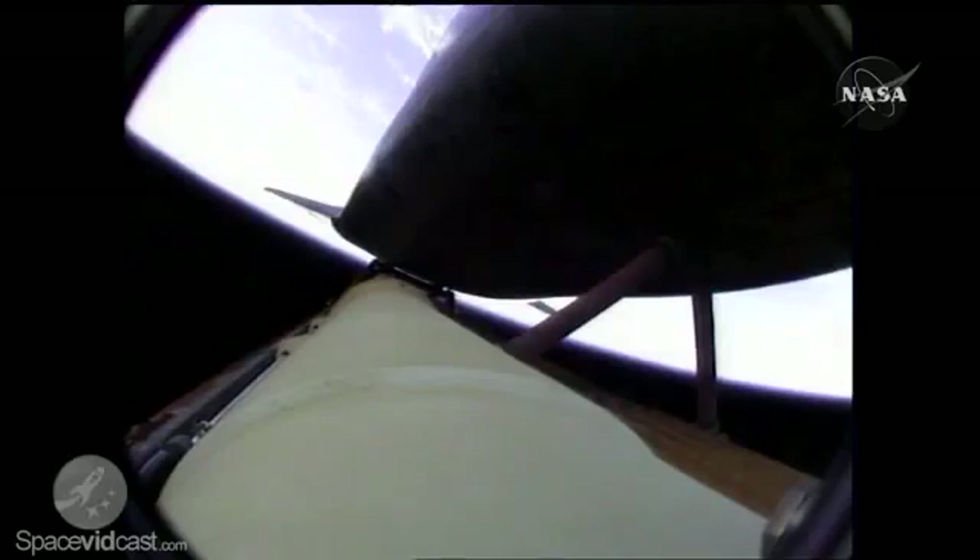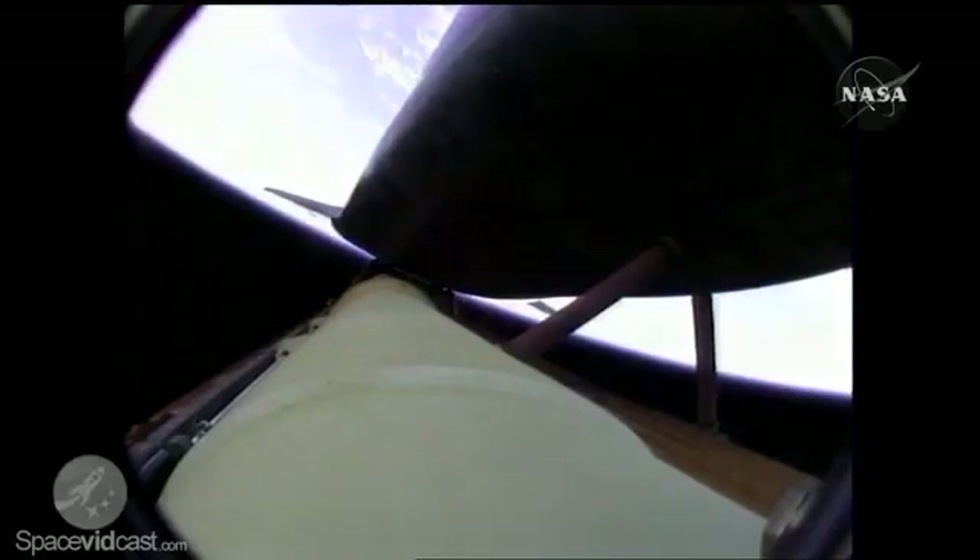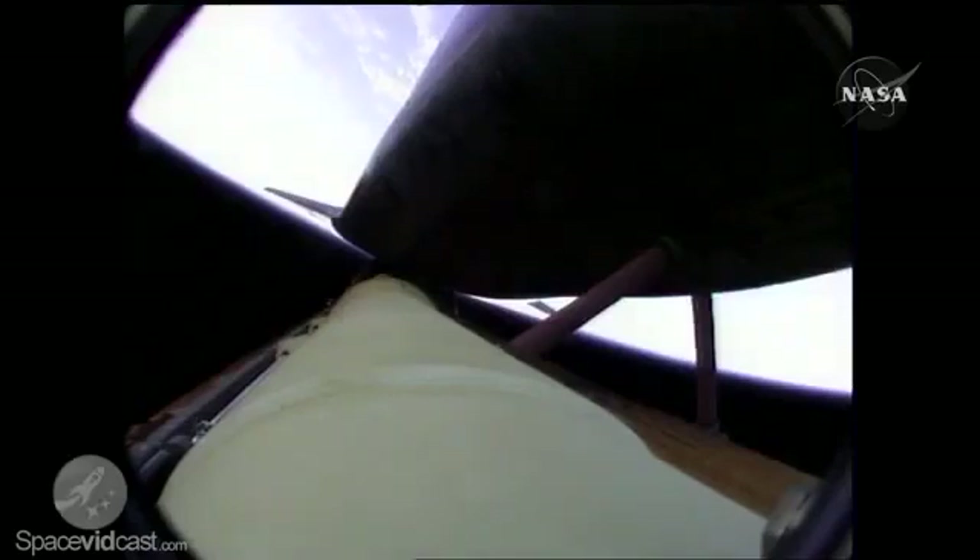Approaching five minutes into the flight, Atlantis is 65 miles in altitude, traveling almost 6,500 miles per hour, downrange from Kennedy Space Center 246 miles. All systems in good shape. The only issue was a bad transducer, so the crew is told to disregard that — they're getting cues from all of the other systems on board.